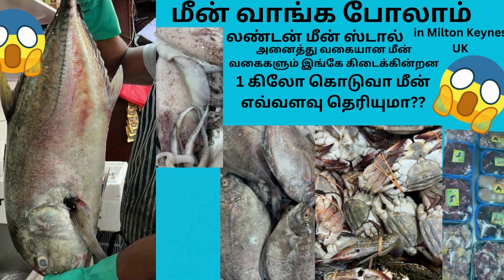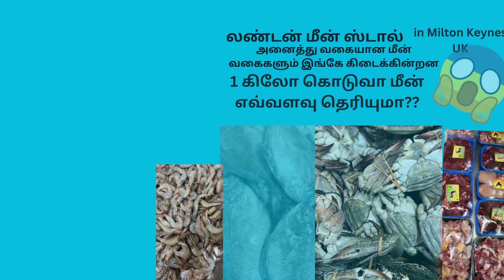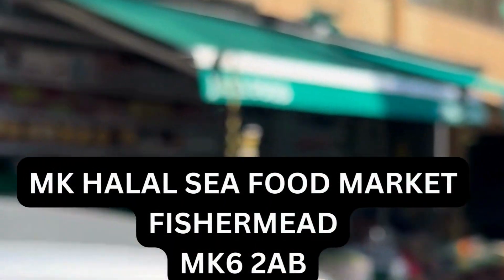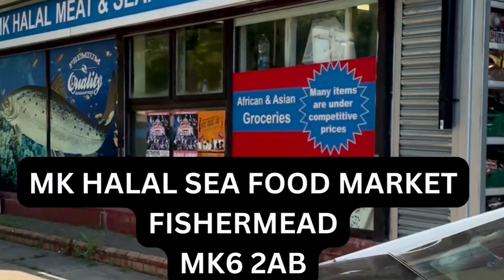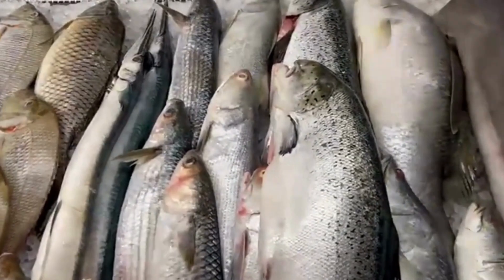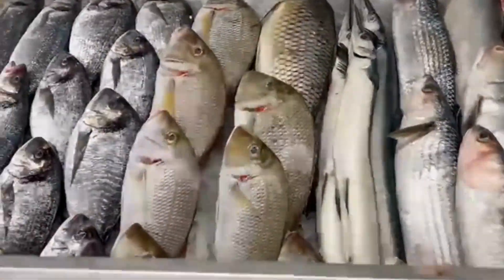Hello Makkale, welcome to our channel Chennai to London. This is a good weekend vlog. We are going to visit the MK seafood market. We have many fish varieties available in this area. We are going to eat all fish.